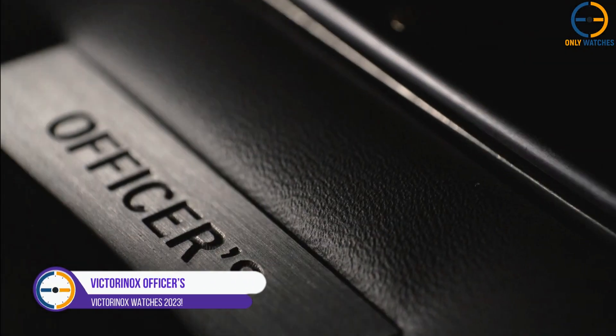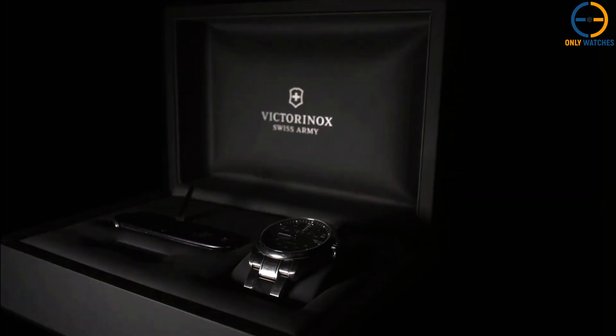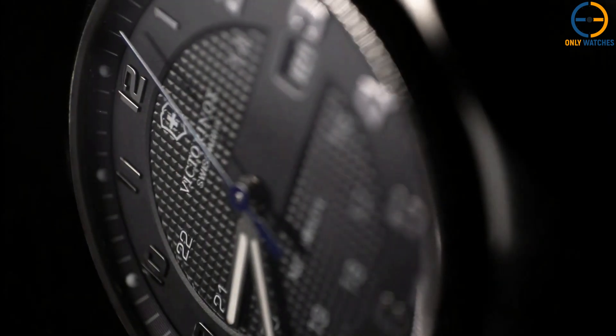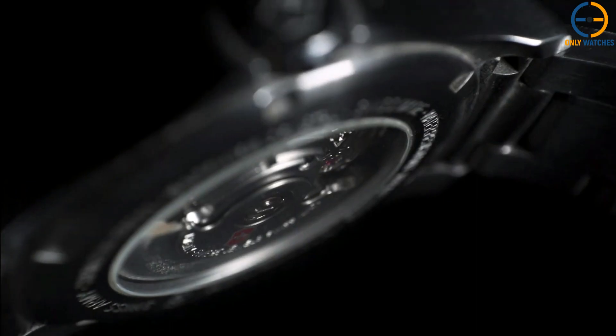Number 2: Victorinox Officers. This chronograph watch is a refined take on the classic military design. It features a Swiss-made quartz movement, measures just 42mm across, and has two crowns that don't protrude too far from the case. The striking black dial stands in contrast to the gleaming silver of the bezel and bracelet.